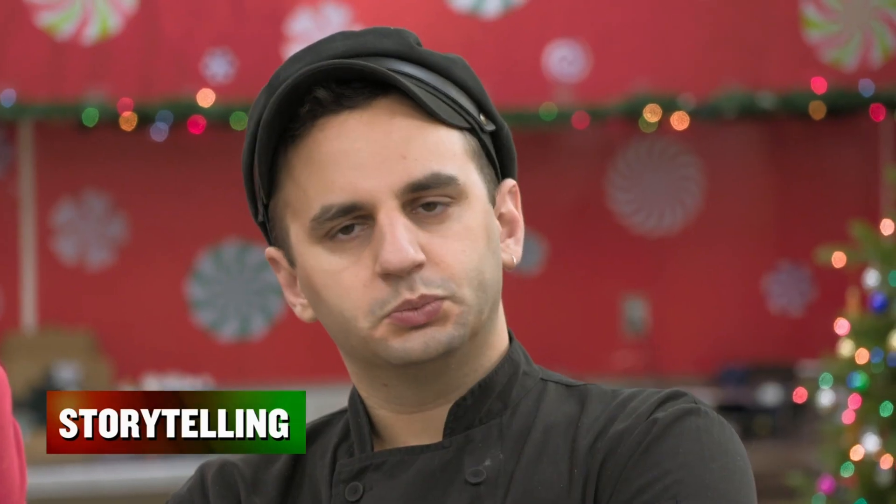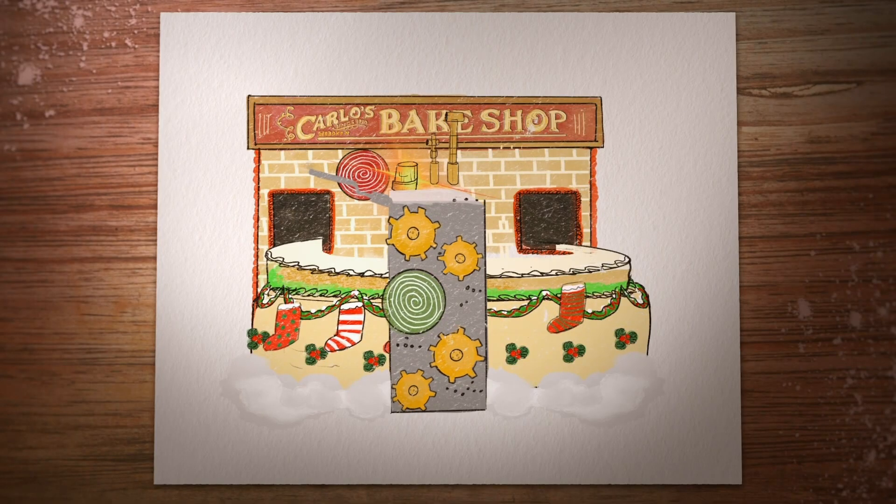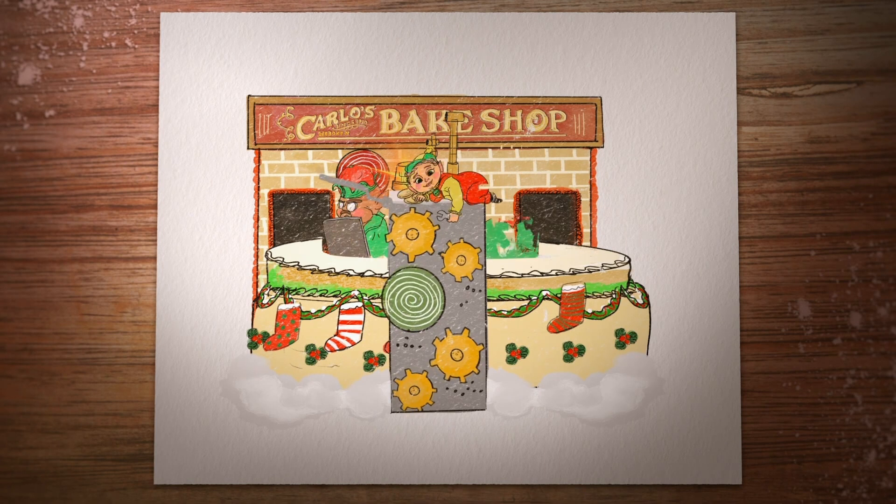The challenge is Santa's workshop, and the special skill set is storytelling. We're going to make the North Pole Carlos Bakery Edition. It's going to feature a huge storefront with a rolling conveyor belt, manned by Santa's elves.